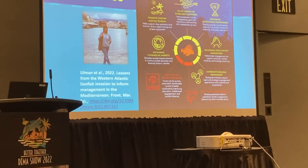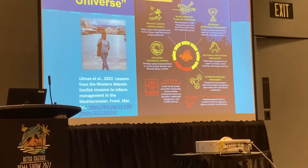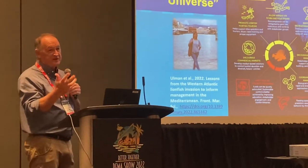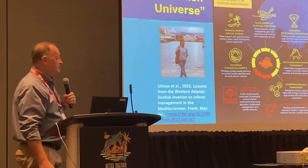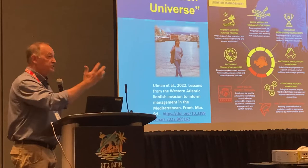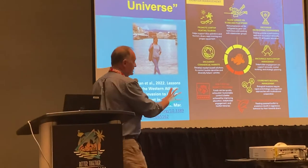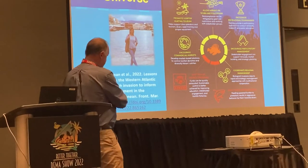The Mediterranean governments are not very collaborative — no surprise there. They all have their own unique ways of dealing with environmental issues, spearfishing, etc. We were trying to tell them what they need to do if they want to successfully control the invasion, and we put together a simple graphic in the course of this paper.